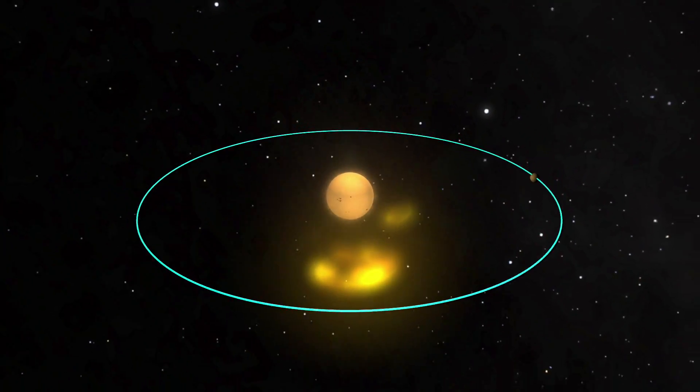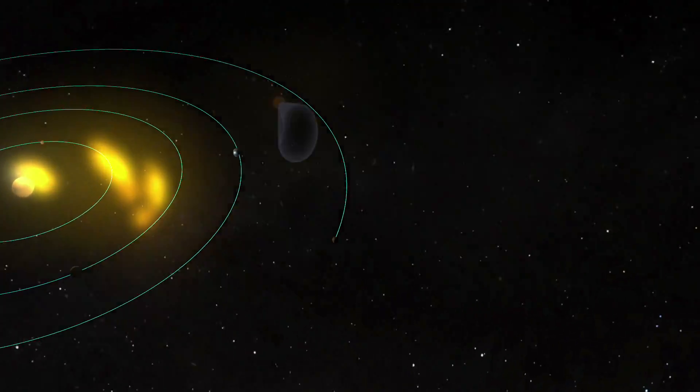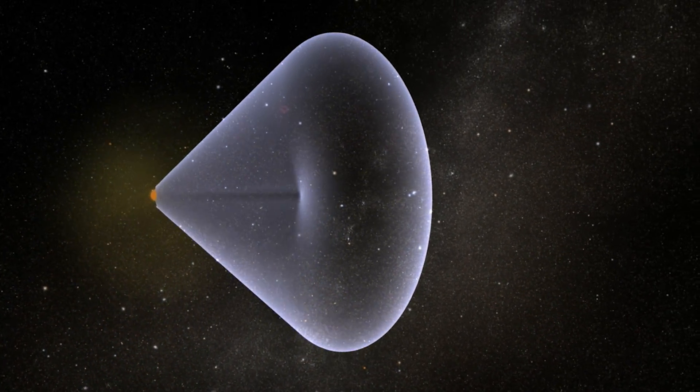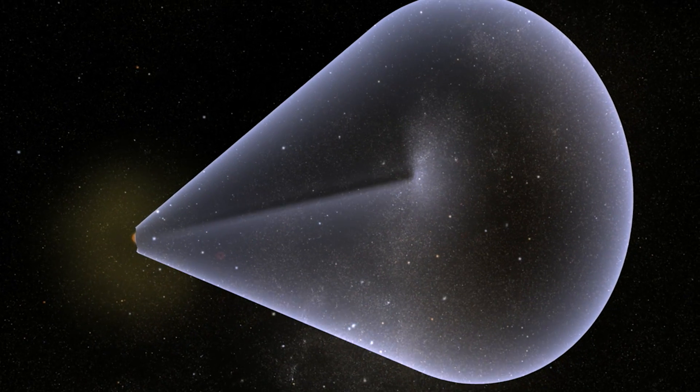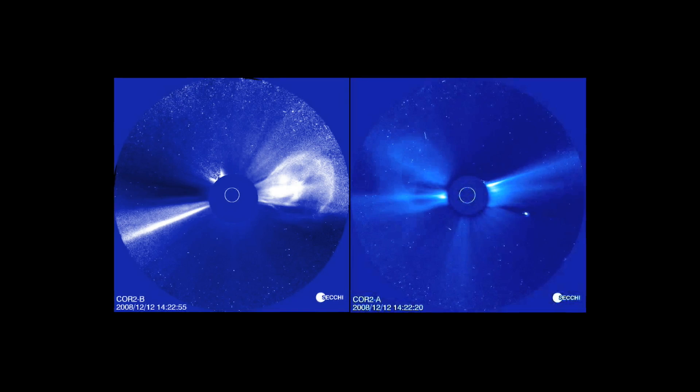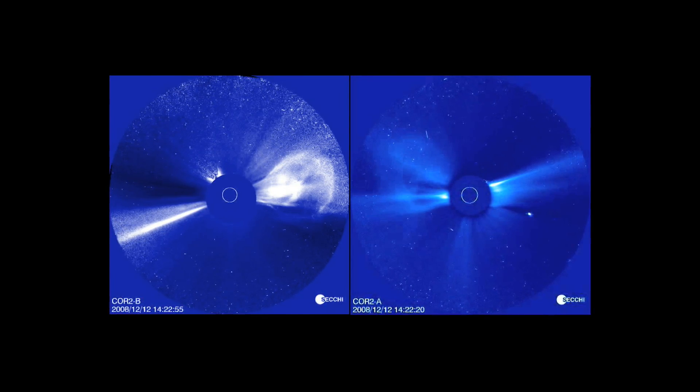CMEs, looking at them, they're kind of like big puffs of smoke. They have structure, but you can look right through them in general. You can sort of think of CMEs as a kind of big bent slinky. And by looking at it from more than one point of view at the same time, we are able to confirm that that's roughly what CMEs look like.